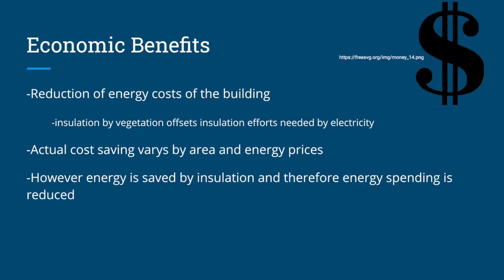As with all climate change mitigation ideas, one question everyone has is: are there any economic benefits? The answer is, of course, yes — mainly in the reduction of energy costs of the building the green roof is built on. Since the green roof insulates the building through the vegetation, it offsets the costs of electricity usually used to insulate the building. Actual cost savings vary by area and by energy prices, but there's no denying that energy is saved and therefore spending is reduced.